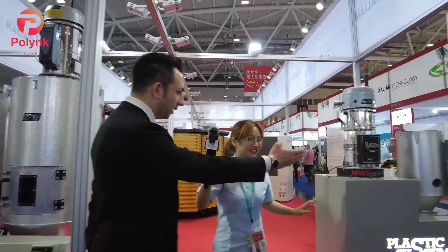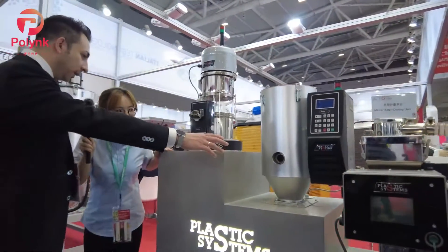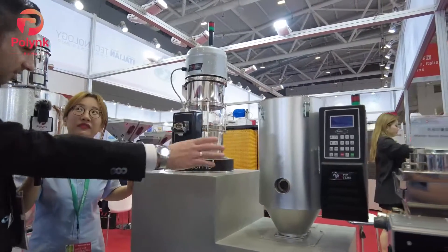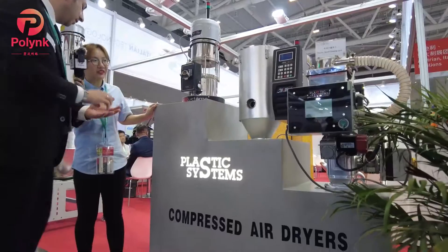Maybe you can show us one of your machines and tell us its functions. So here we have a small dryer to dry the material for applications in medical and on electronic devices like Samsung and iPhone. They use this special machine to dry the granules of plastic material to make small parts.